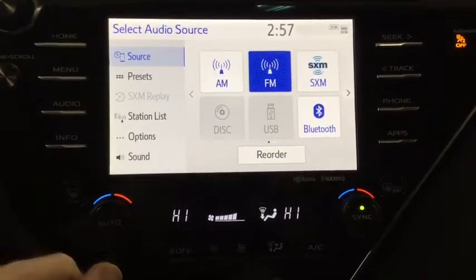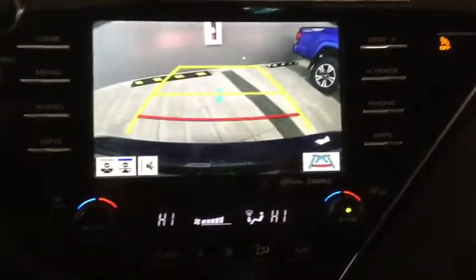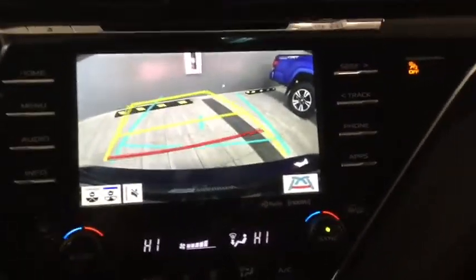Whether you like Sirius Satellite Radio, FM, or Bluetooth streaming, we've got you covered. The backup camera is dynamic — it lets you know where your back end is going to end up.